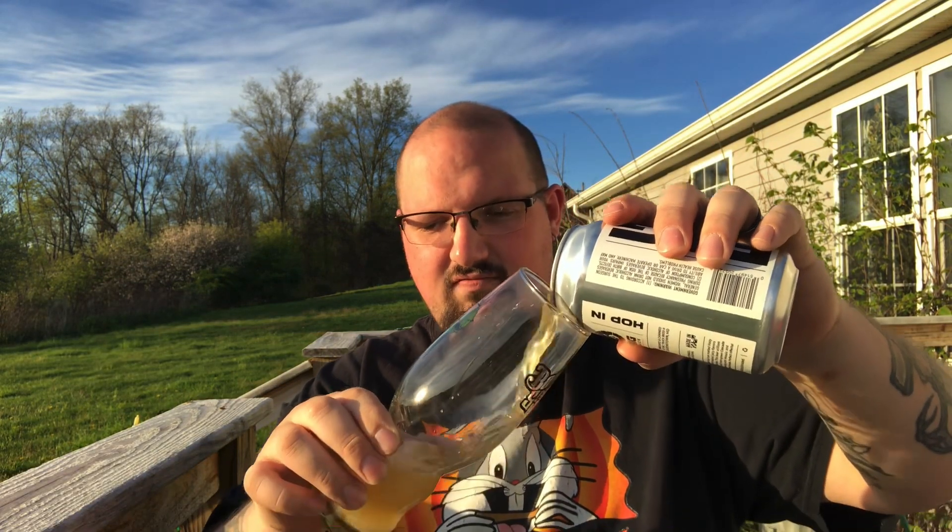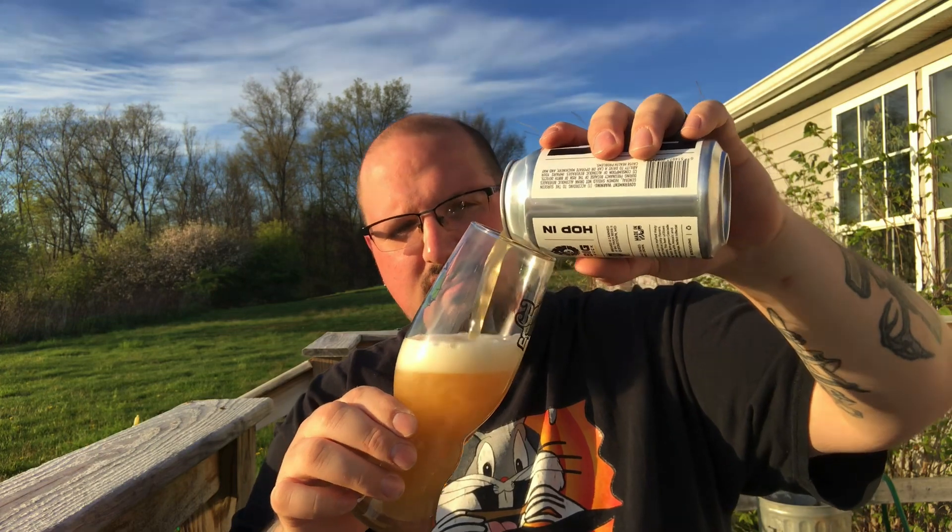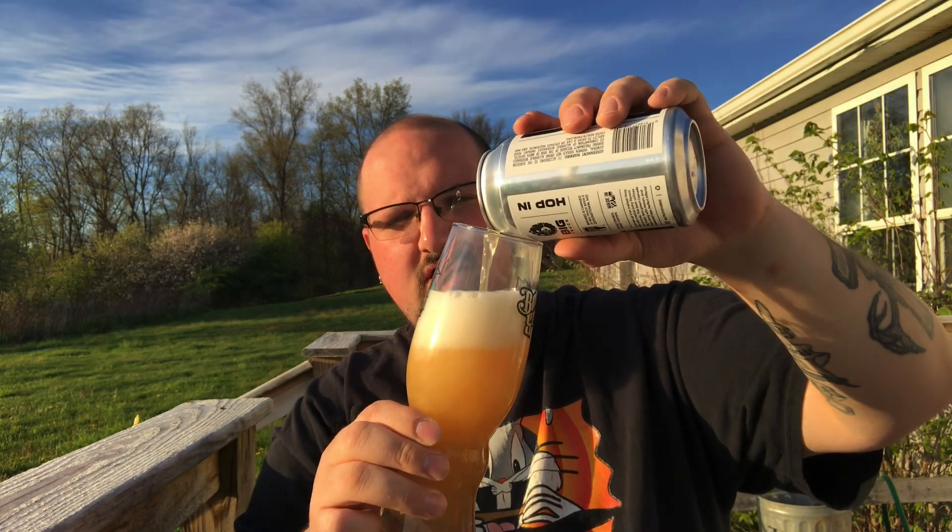It's good because I've been craving a hazy for some reason. So I saw this, and even with the age on it, I figured what the heck, I would pick it up.